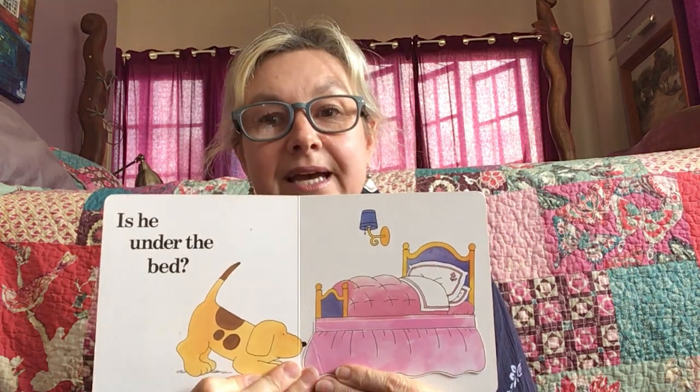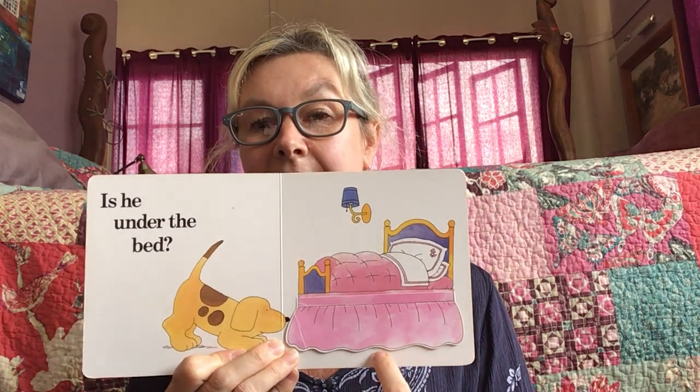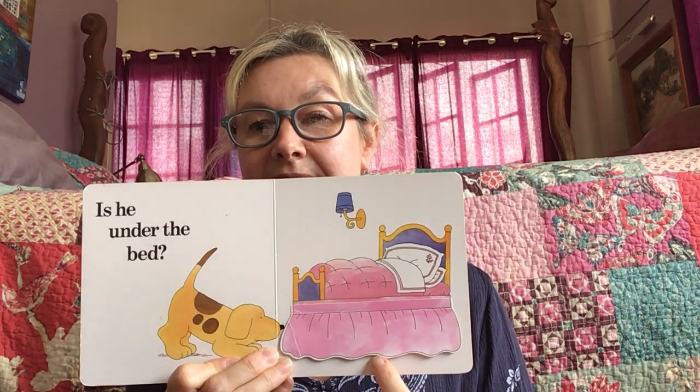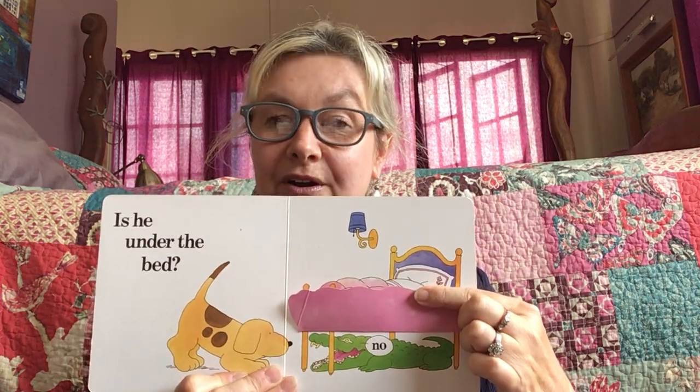OK, is he under the bed? Do you think he could be hiding under here? Let's see. No, it's Crocodile.